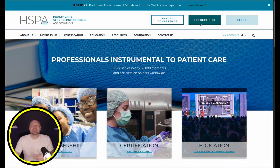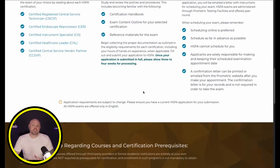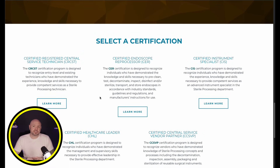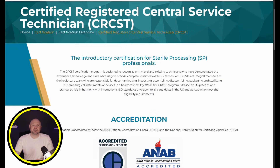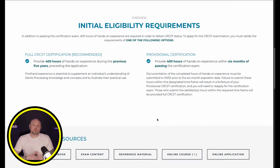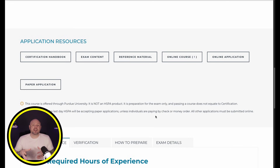From here, we are going to click the Get Certified button. This page breaks down general certification information for all the exams, but today we will be selecting the CRCST. As we scroll down, we can see eligibility requirements for the full and provisional CRCST. The site provides good links to the exam content outline, resource material, and more, so be sure to check those out.